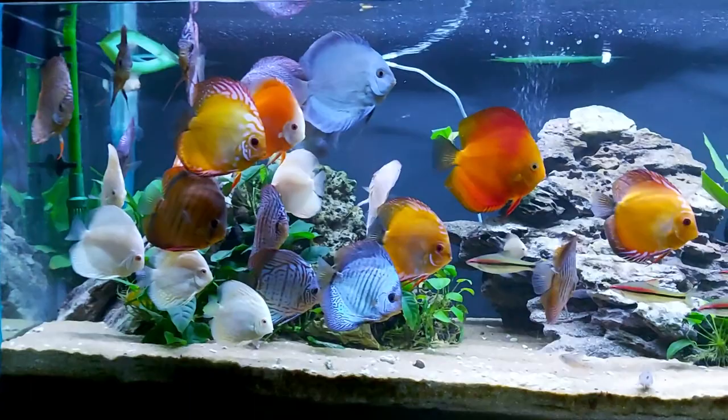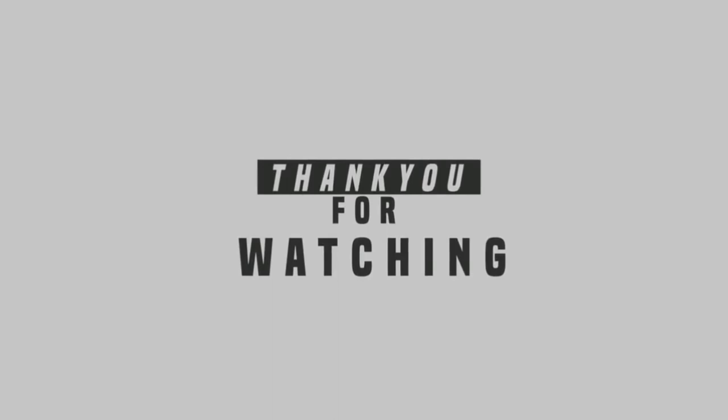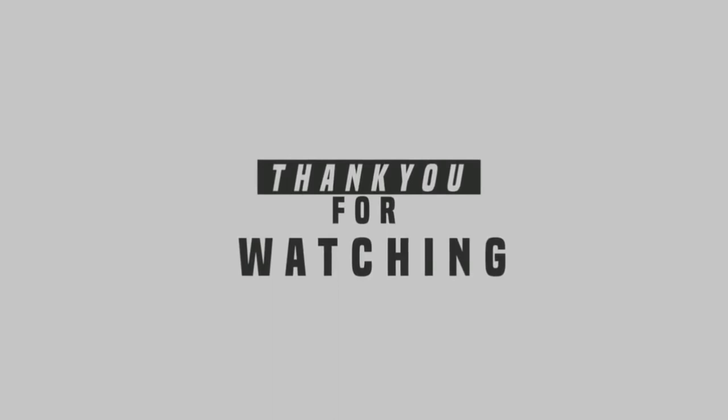They make a peaceful and colorful addition to most freshwater tropical aquariums. If you haven't subscribed yet, please subscribe to my channel and click the bell icon so you will never miss new videos. Thanks for watching, see you in my next videos.